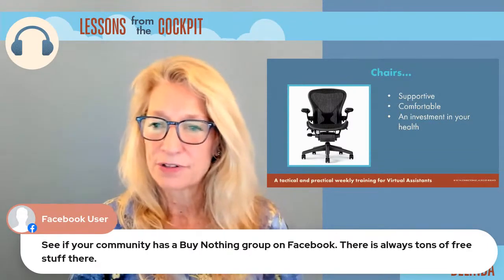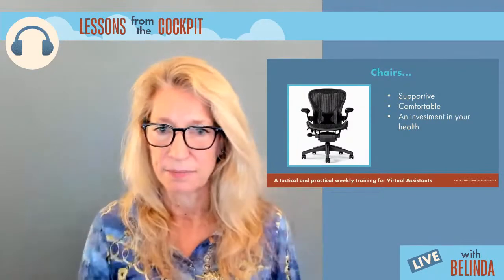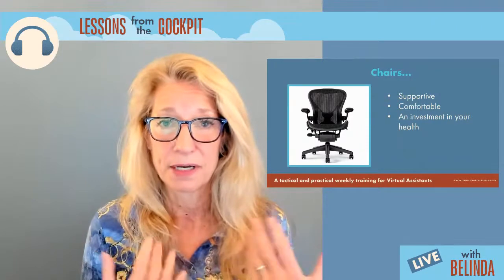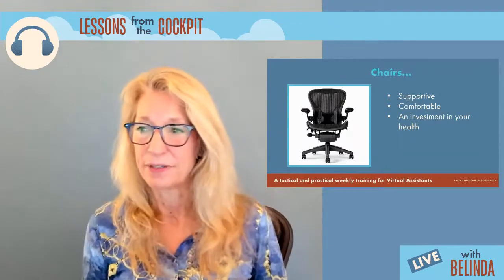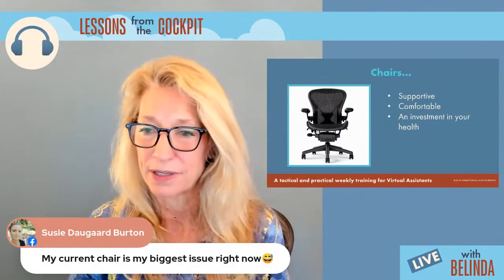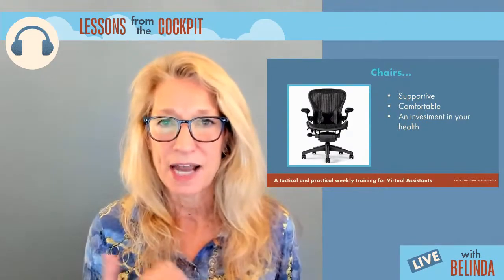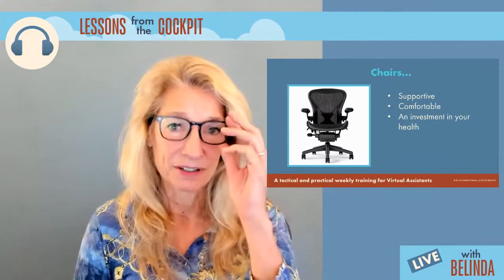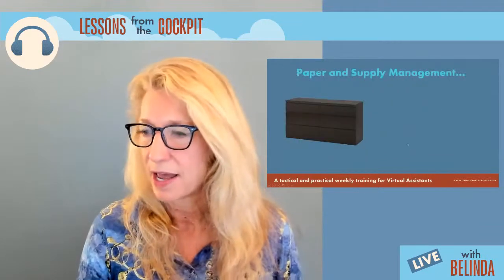See if your community has a 'buy nothing' group on Facebook — there's always tons of free stuff there. There's also something called Freecycle. So think about your chair, and maybe you don't have the exact right chair yet, but put it on your list. And remember, all this stuff is tax deductible — if you live in the US, it's definitely tax deductible.